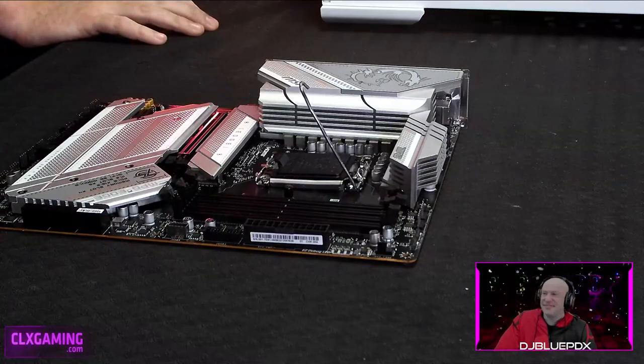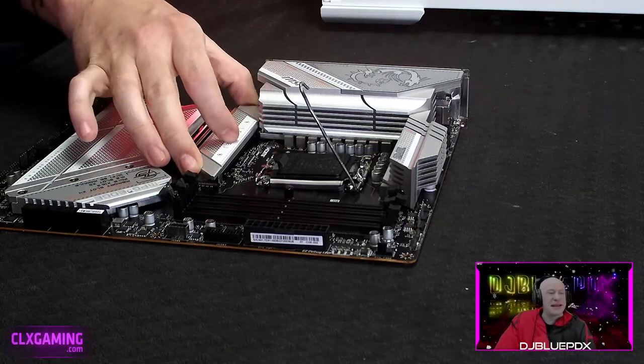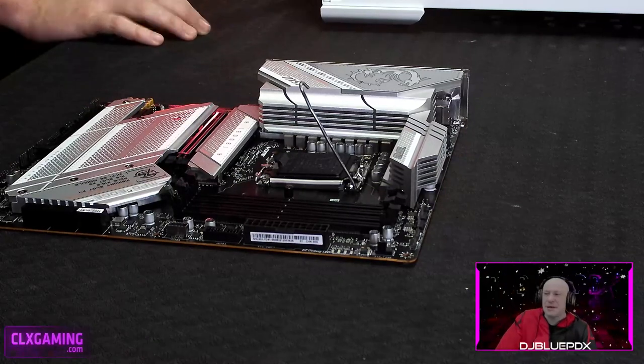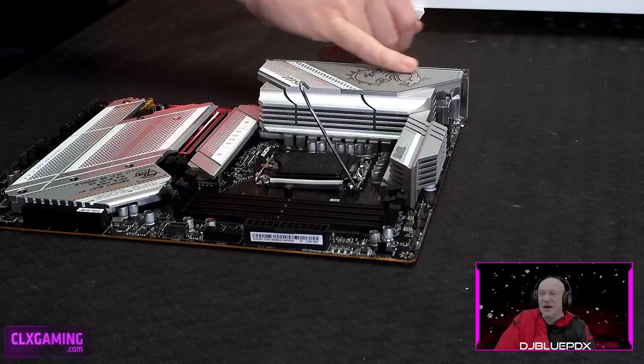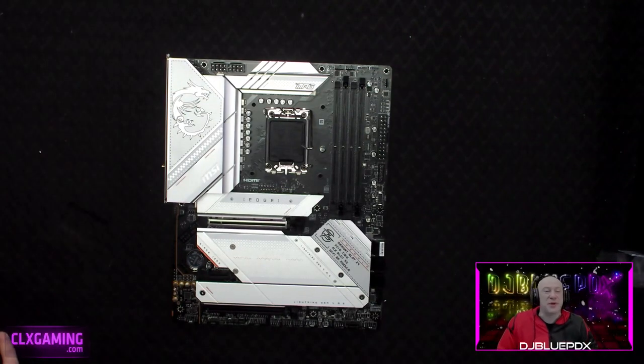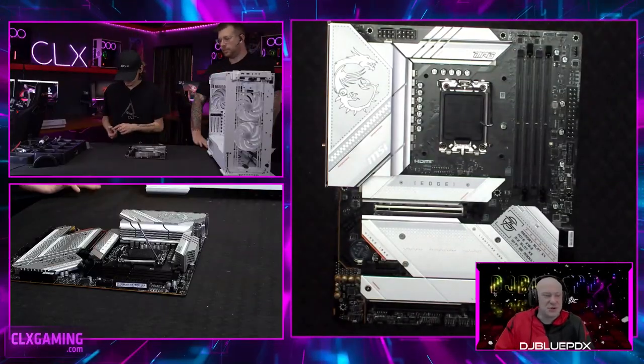For those of you who can see that really awesome-looking dragon engraved on the top, that is an LED light-up feature. This board is fully RGB — it's going to really accentuate that back panel in the Evolve X, which is going to look amazing.